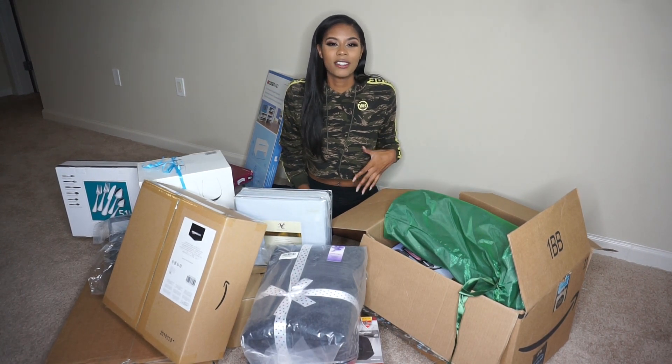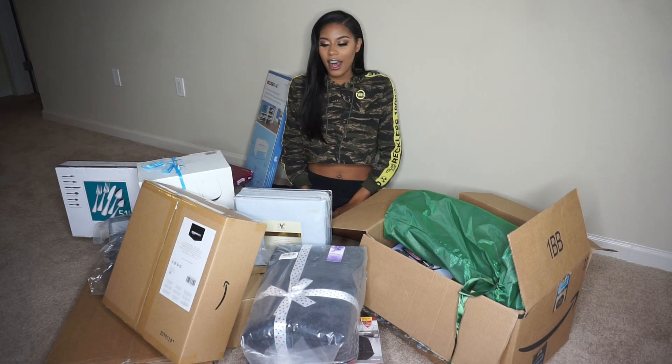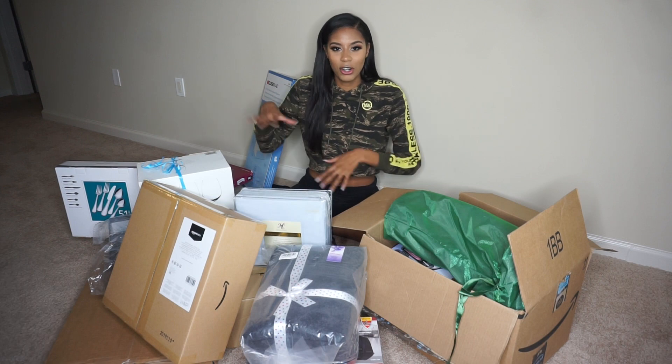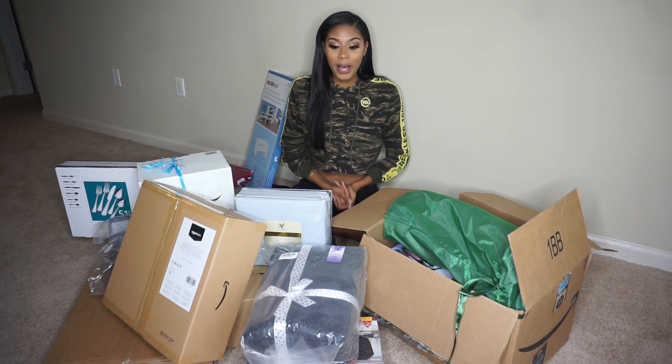Alright guys, welcome back to my YouTube channel! Today we're going to be doing a huge unboxing of my Amazon wishlist — my housewarming registry. A lot of my kitchen and bathroom stuff that I got as gifts is already unboxed in the kitchen and the bathroom, but I'll show you that after. Let's get started.